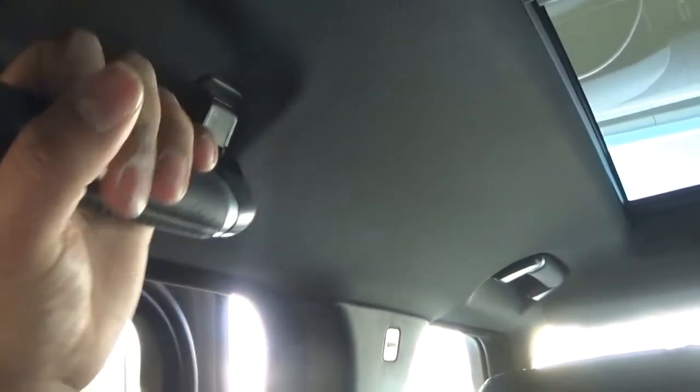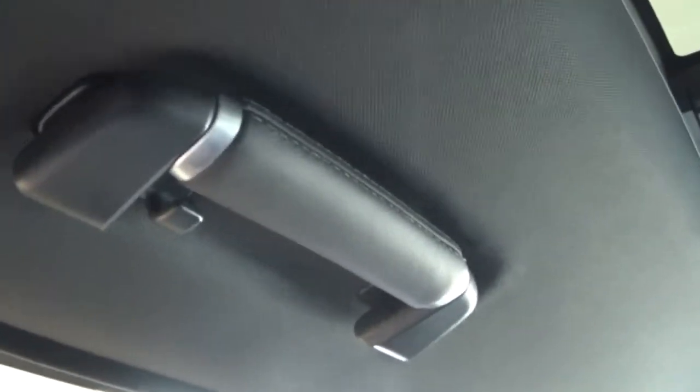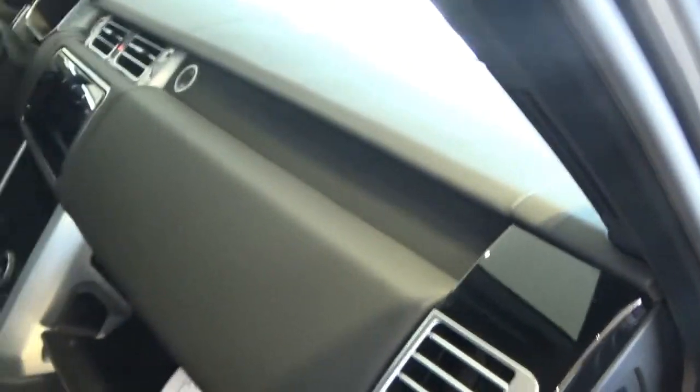Another thing that really impresses me is this particular hand luggage-like handle — it looks like a luggage handle and I love it. You have a coat hook here and a coat hook there. There's also a piece of ambient lighting and a panoramic roof. You also get a lot of storage solutions — lots of places to hide things, and it reminds me of the Skoda a bit. That's pretty cool.